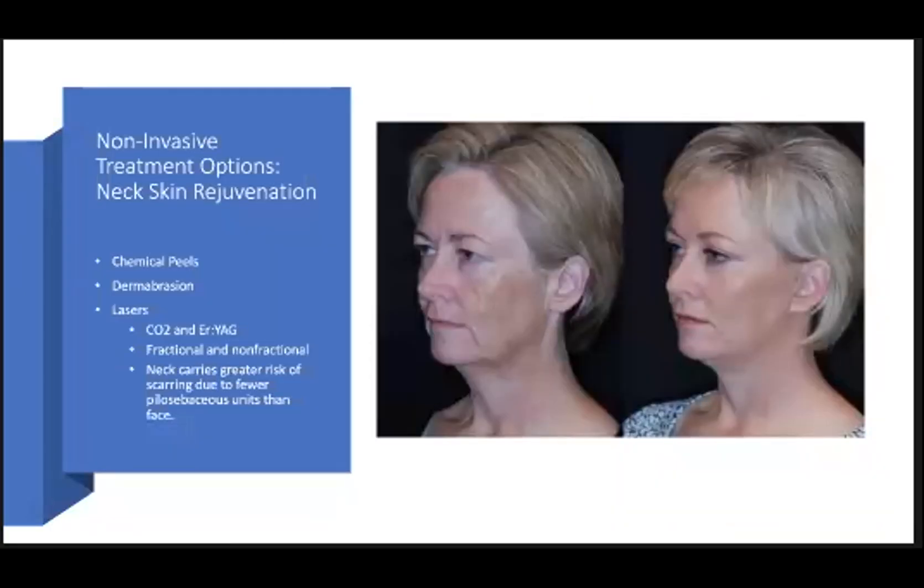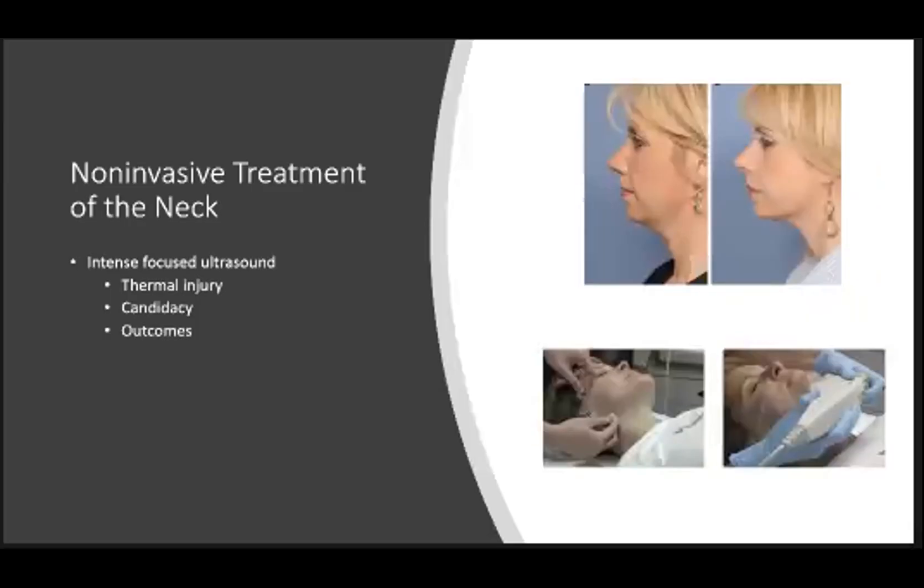Among the various non-invasive modalities are those aimed at rejuvenation of the neck skin. Chemical peels, dermabrasion, and lasers are options that can produce results in photodamaged skin. With chemical peels and dermabrasion, it can be difficult to control the depth of tissue removal, so lasers are typically more in favor. The CO2 ablative laser can show significant improvements in skin color, texture, tightening, and wrinkles. The Erbium YAG laser is another good option that produces less thermal damage. One thing to keep in mind is that the neck skin has a greater risk of scarring than the face due to fewer pilosebaceous units, so a more conservative approach needs to be taken.